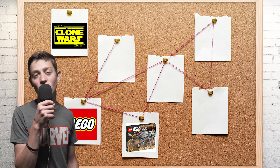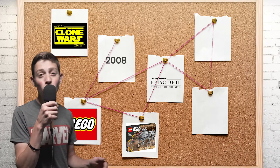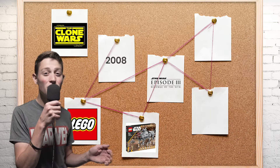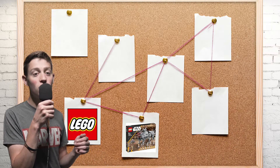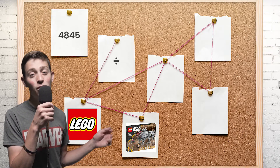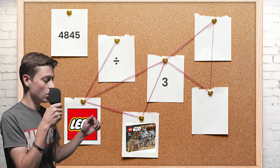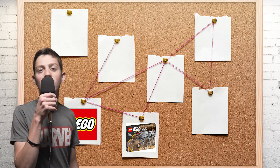Remember that the Clone Wars did start in 2008, however Revenge of the Sith predated that by about three years, releasing in 2005. So if you take our previous number 4845 and divide that by the three-year difference, you get 1615.